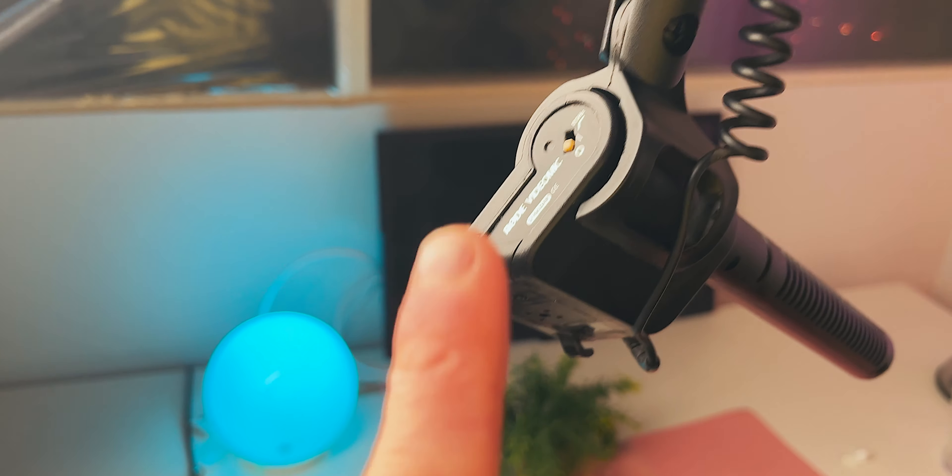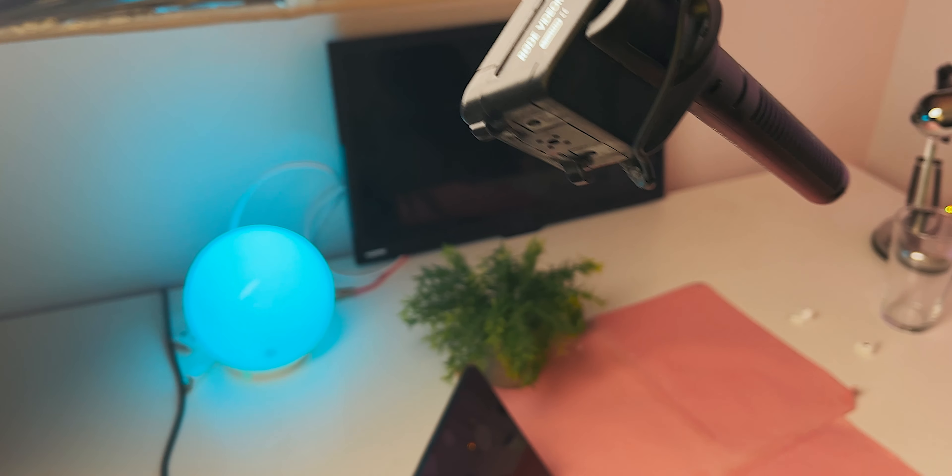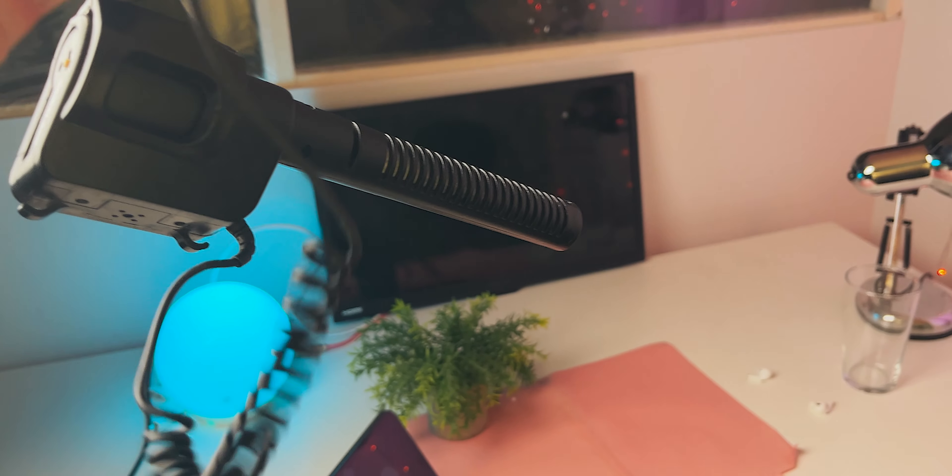Still using this microphone, by the way. You don't need a super expensive microphone — I've used this on my channel more than any other microphone. Fun fact: I use a little extender cable to boom it out.